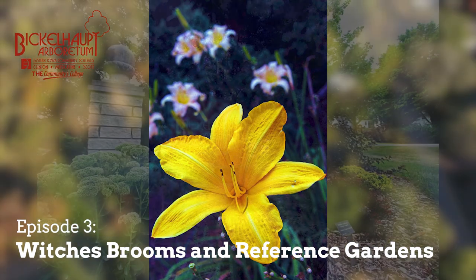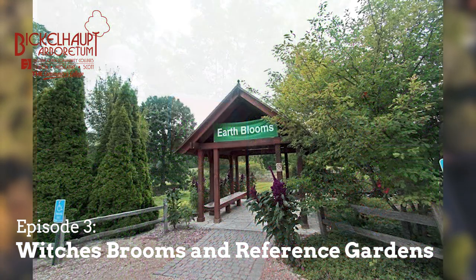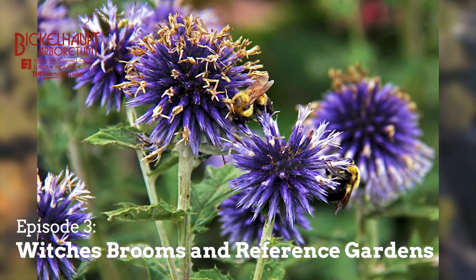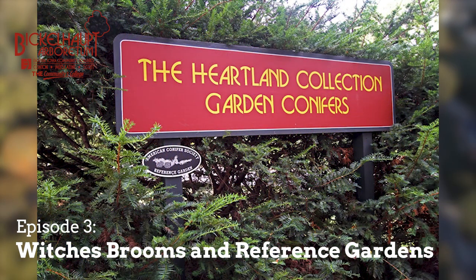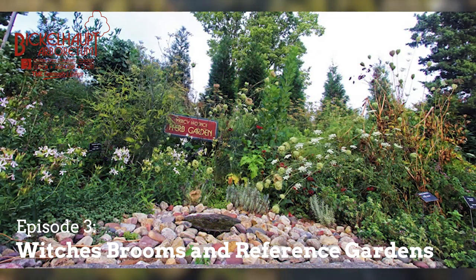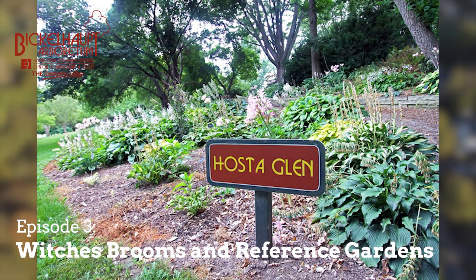I've been very fortunate to have met Chubb and also Randy Dykstra from across the river — both top conifer experts throughout the country. Randy and Chubb collected witch's brooms for many years, and I was fortunate because they took me along with them. We'd spend the whole day on a weekend driving around, checking cemeteries, driving through towns, looking for evergreen trees and looking for witch's brooms.